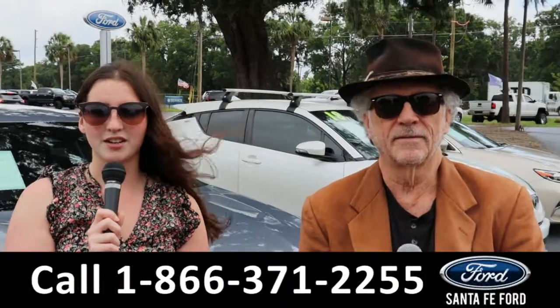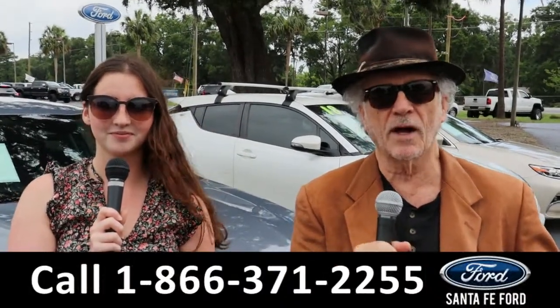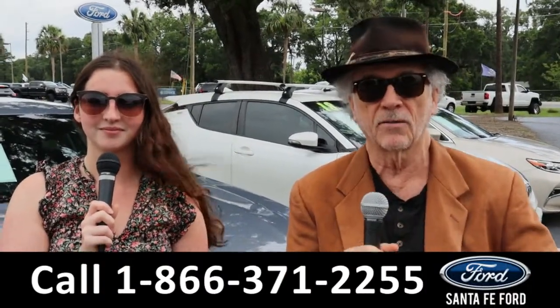Hey, this is Randy. And I'm Maria with SantaFeFord.com at the Ford Supercenter. Hey, we've got new used trucks, cars. It's all here folks. Stay tuned. Maria is going to give you a closer look at one of our vehicles right now.